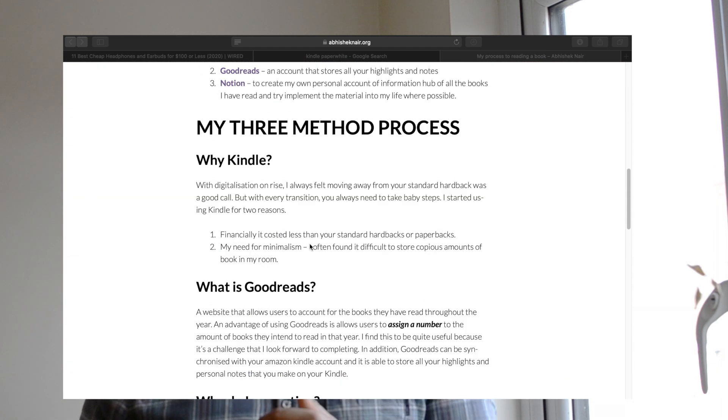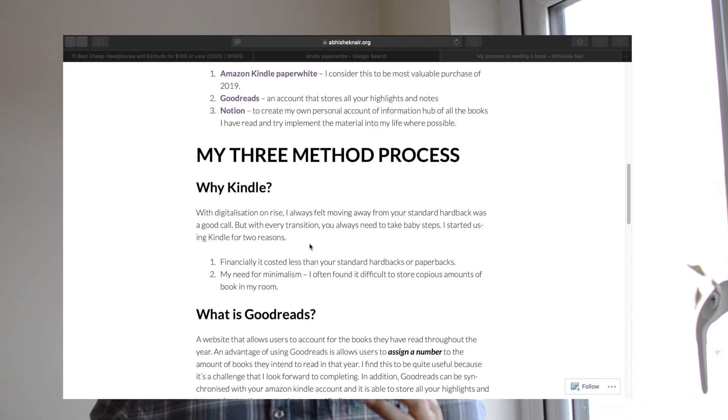The final item to consider is getting a Kindle. I became an avid reader as soon as I graduated because I decided to invest in one. It eliminated a lot of friction — one of them being carrying multiple books on a long weekend or holiday trip. Switching from one book to another on a Kindle defeats that problem entirely. If you invest in a Kindle going into university, you'll build that discipline of reading from the very get-go.